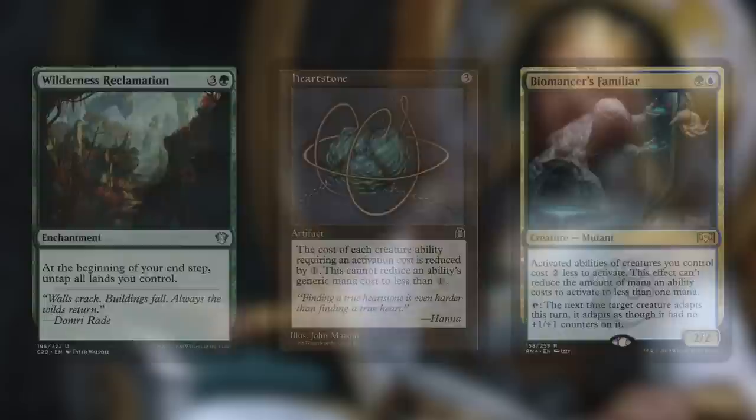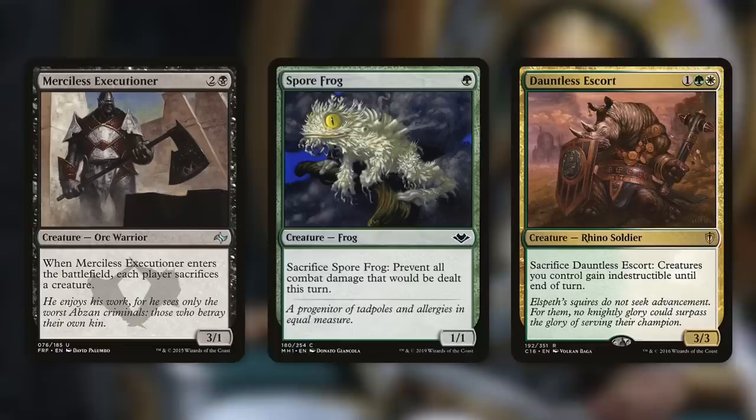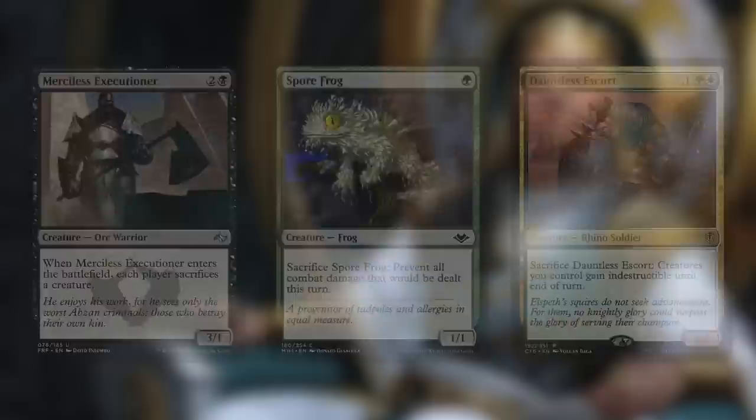Because Kenrith can bring creatures back, we're running cards like Merciless Executioner, Sporefrog, and Dauntless Escort. When Merciless Executioner enters the battlefield, each player sacrifices a creature — so this is essentially a repeatable edict effect we can keep getting back with Kenrith. Sporefrog says sacrifice Sporefrog to prevent all combat damage dealt this turn — a repeatable fog is fantastic for this deck. And Dauntless Escort says sacrifice it to give creatures you control indestructible until end of turn, so we can keep bringing it back to protect our board again and again.